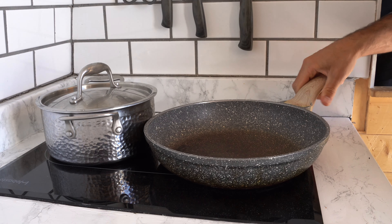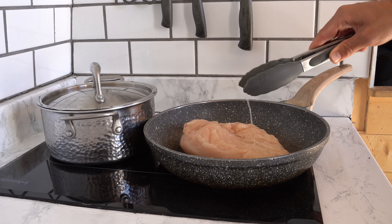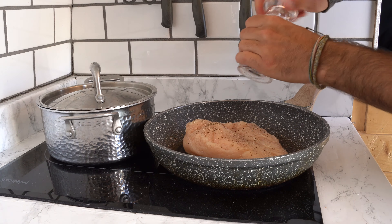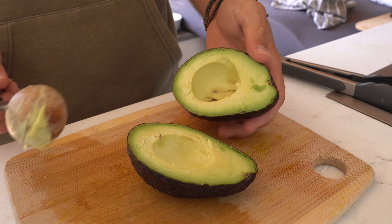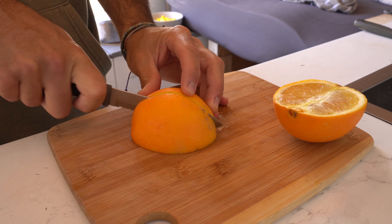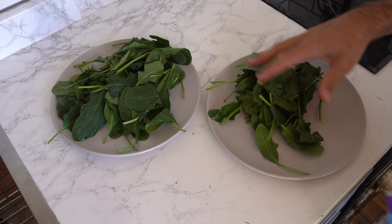While our quinoa continued to simmer, we drizzled a decent amount of olive oil onto our pan, added the chicken, seasoned it with salt and pepper, and allowed it to fully cook. We then finished the prep by slicing up half an avocado, half an orange, and cutting up our freshly cooked chicken, which means it is now time to prep the salad.